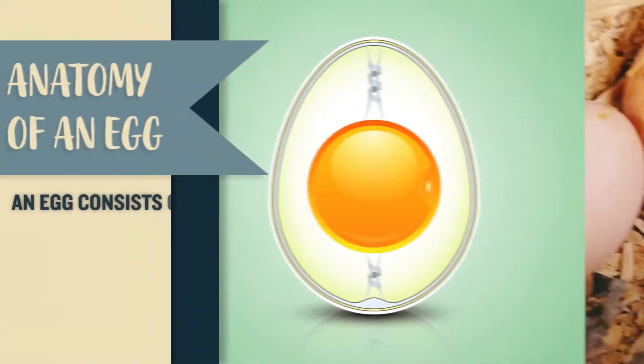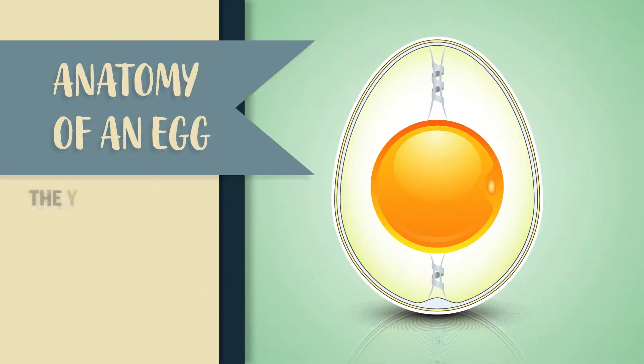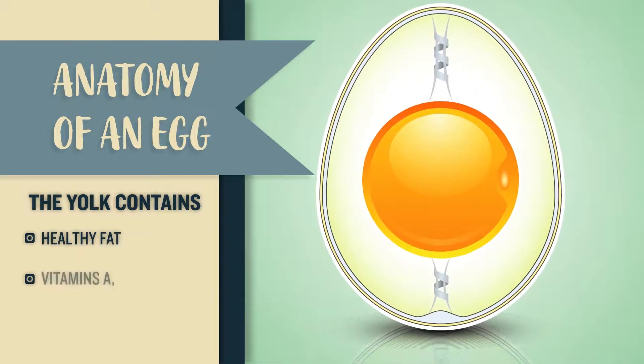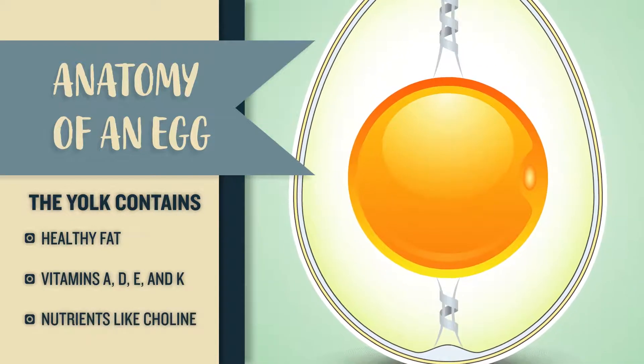An egg consists of the yolk, the egg white or albumin, and a shell. The yolk contains most of the egg's healthy fat, but also vitamins A, D, E, and K, along with loads of other nutrients like choline.